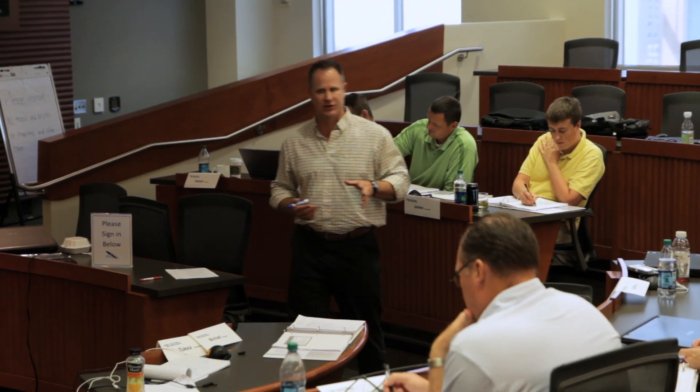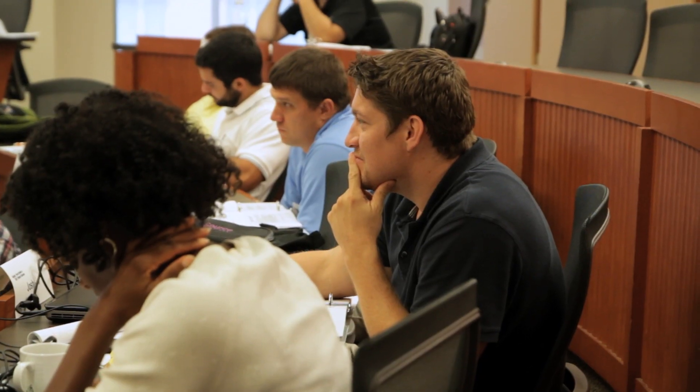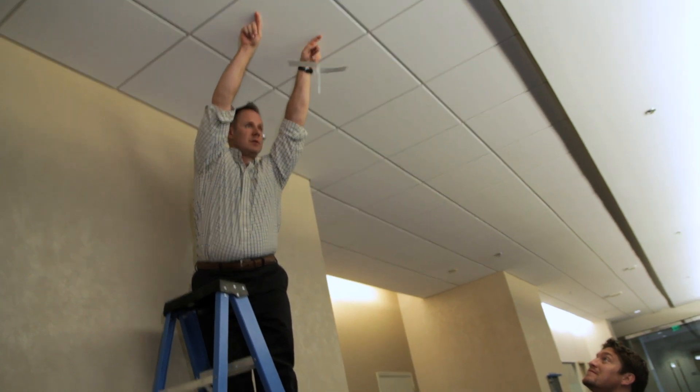Blackbelt is a more advanced level of certification. Those here at Georgia Tech will receive more of the statistical training, and we also include design for Six Sigma as part of the Blackbelt training. One of the unique things about our program is I'm the only practicing master Blackbelt teaching Lean Six Sigma at the academic level here in Georgia.